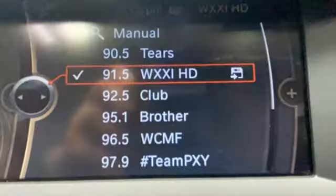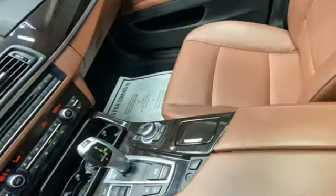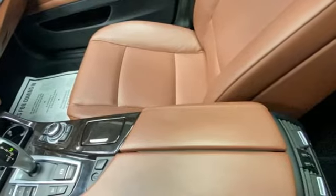New Car Test Drive explained the modular BMW interior, much of which finds its way into models from the top of the line to the bottom, is handsome and contemporary.